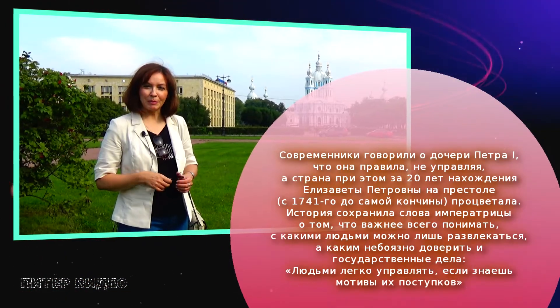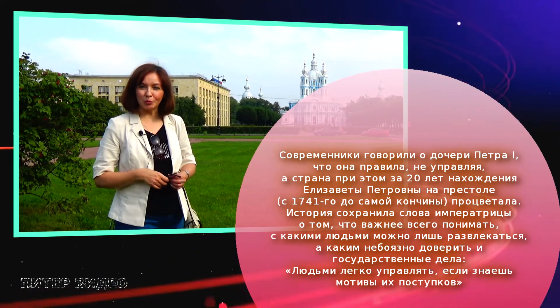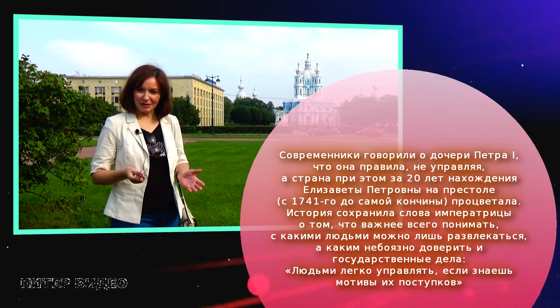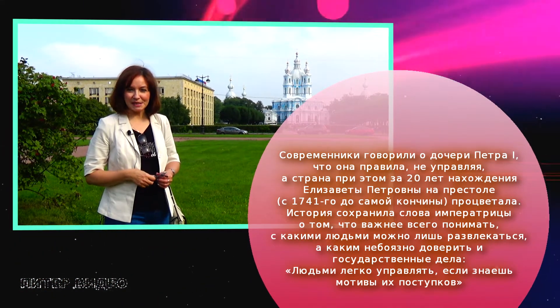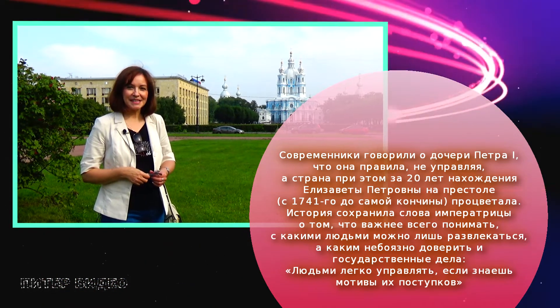Сейчас мы с вами поближе подойдем к Смольному собору, зайдем в него, полюбуемся его внешним убранством и поднимемся на звонницу Смольного собора. Высота её примерно составляет около 50 метров. Оттуда открывается великолепный вид на Санкт-Петербург.